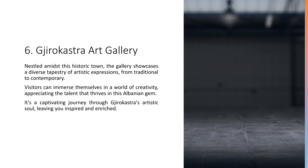6. Gjirokastër Art Gallery. Nestled amidst this historic town, the gallery showcases a diverse tapestry of artistic expressions, from traditional to contemporary. Visitors can immerse themselves in a world of creativity, appreciating the talent that thrives in this Albanian gem. It's a captivating journey through Gjirokastër's artistic soul, leaving you inspired and enriched.